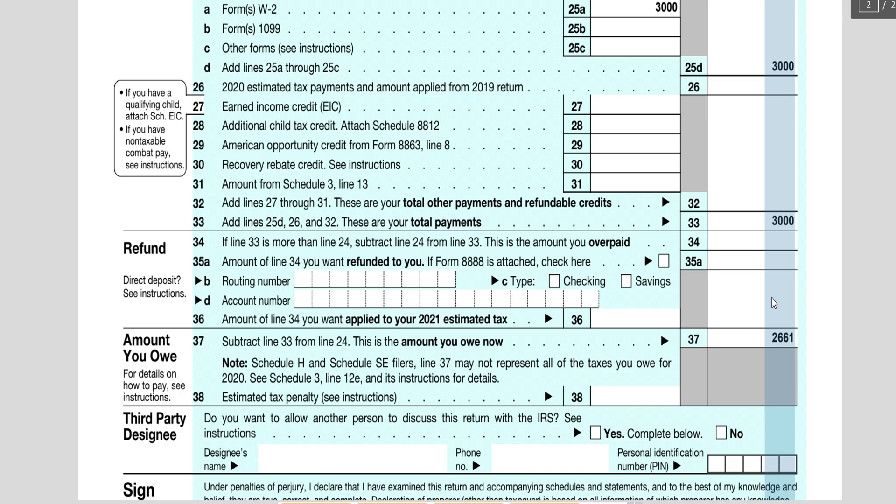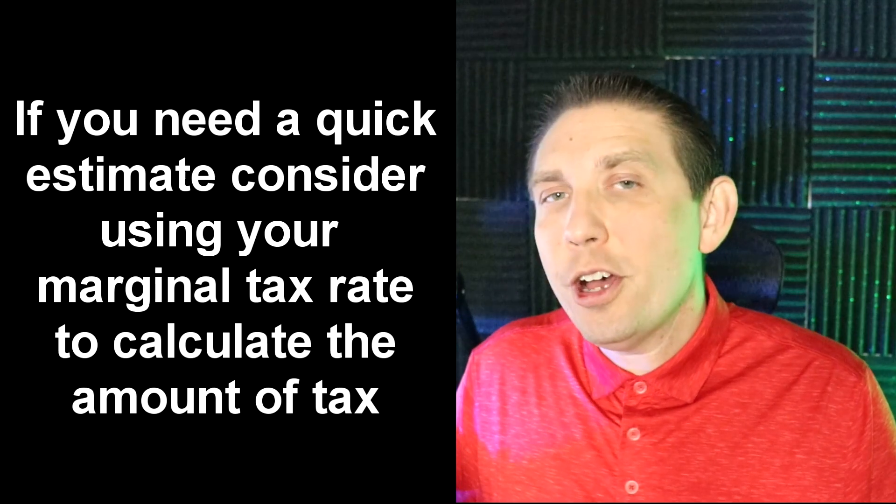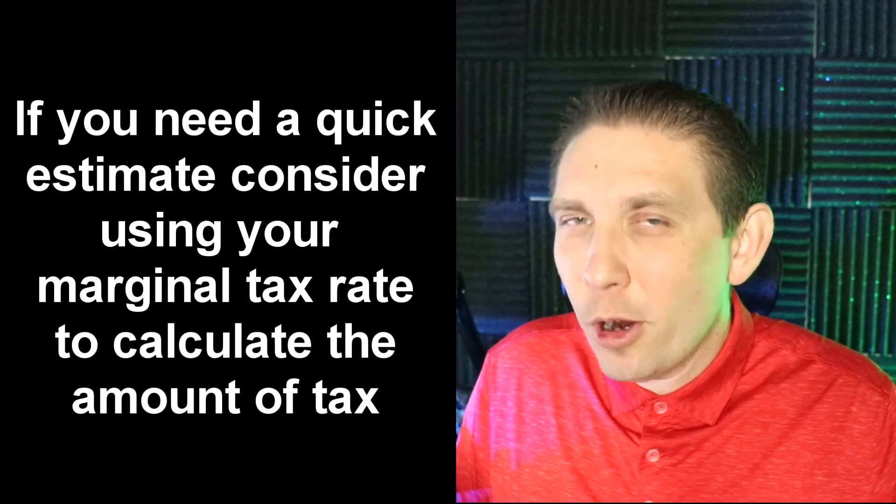If you owed in 2018 and 2019, you're probably going to owe again for 2020 unless you changed your withholdings or made less income. If you normally owe $1,000 or $2,000 every time you file, then I would probably pay around $2,000 with the extension. I know it's just an estimate and not the exact number, but it's better than nothing — it's better than paying interest and penalties on top of whatever you owe. You can also use your effective or marginal tax rate to guide you.